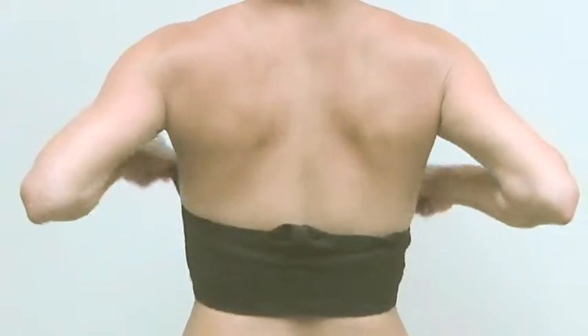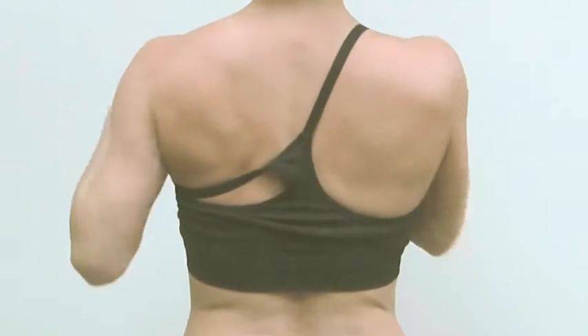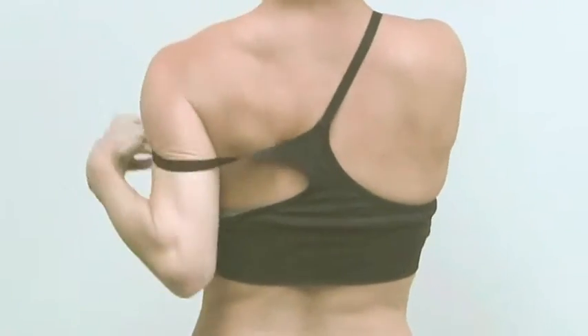The bra is designed to be easy to put on by stepping into it. The spaghetti straps pull up and over the shoulders for ease of wear in your post-op recovery period.